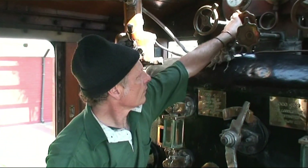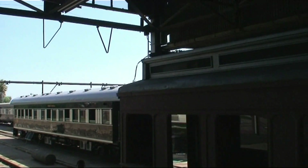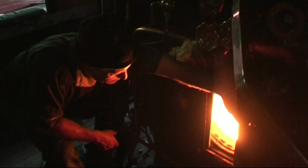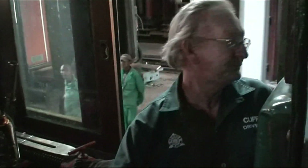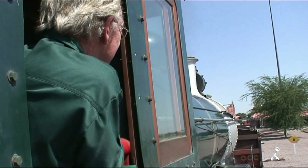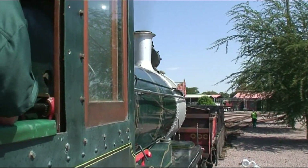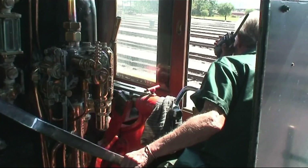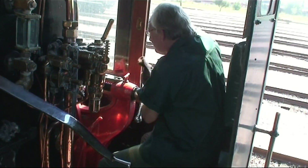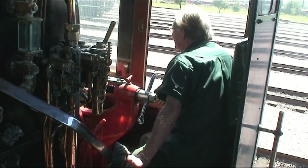The 6th class was introduced primarily as a passenger locomotive in the Cape Colony, but would eventually see service in all parts of the country, except Natal, and would be used on all types of traffic. By the time the last ones were eventually withdrawn from service in 1973, the Class 6 had achieved a service life of 80 years, a performance which can be matched by few other locomotive classes worldwide.